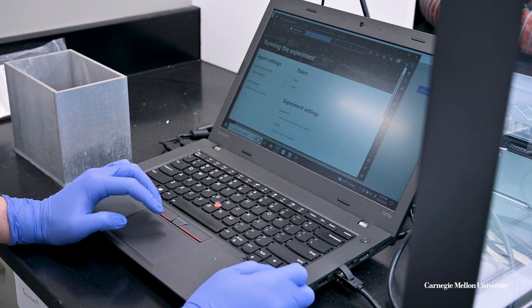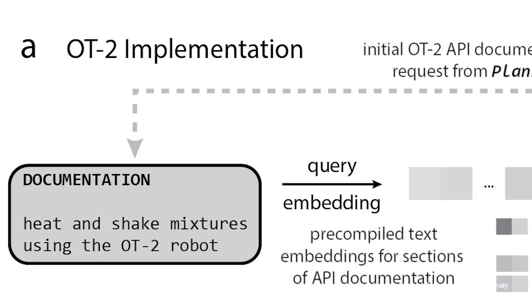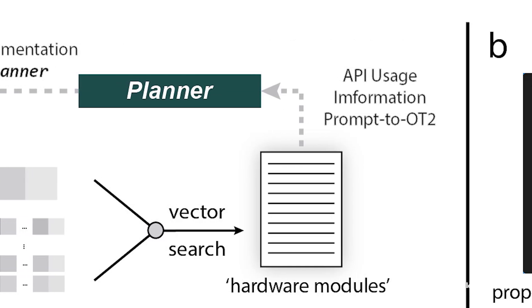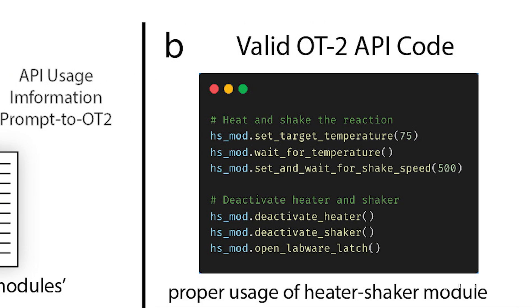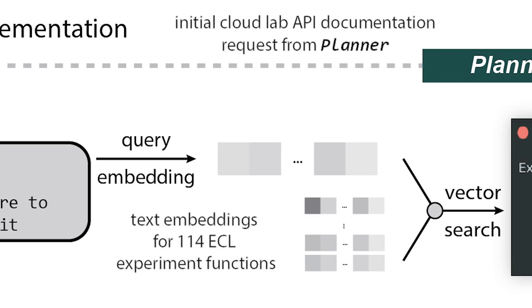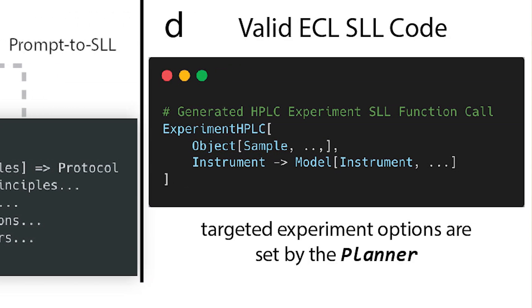and executed by a non-organic intelligence. Co-scientists was the driver on this, with a simple prompt from us — human scientists — to perform those two reactions. Co-scientists, given what is available in the setup of the robot, performed those reactions with no other intervention.